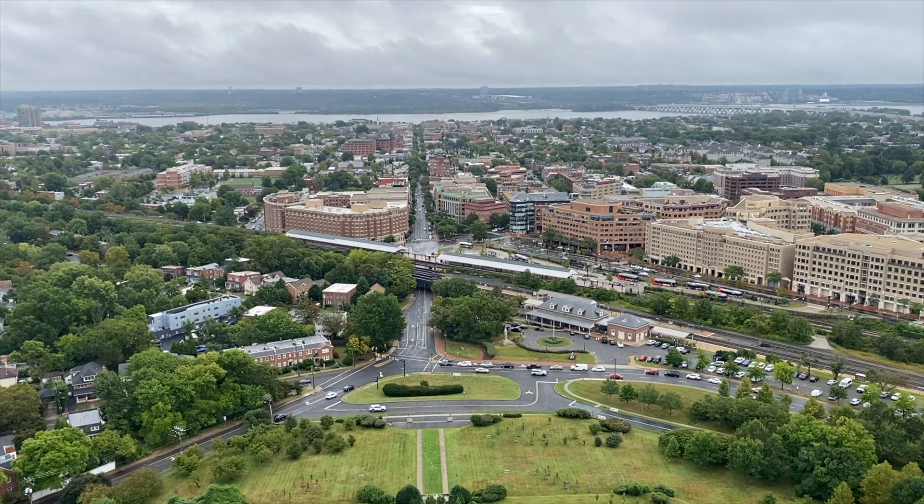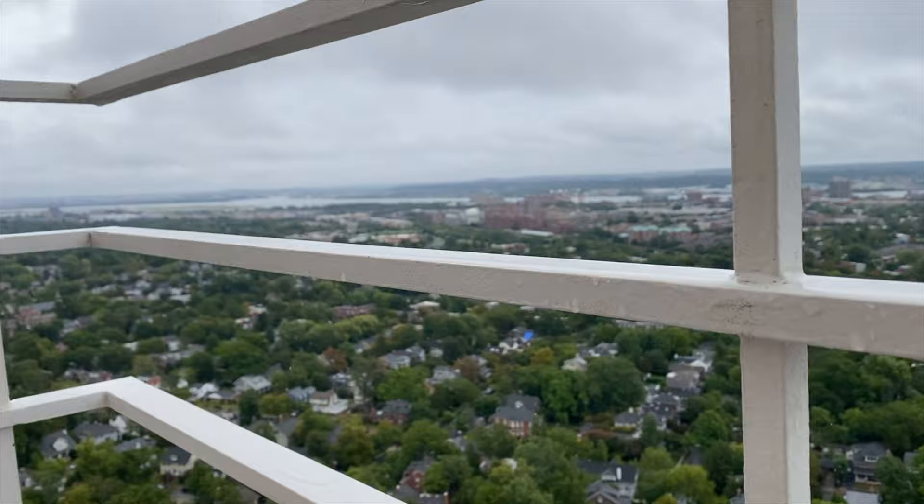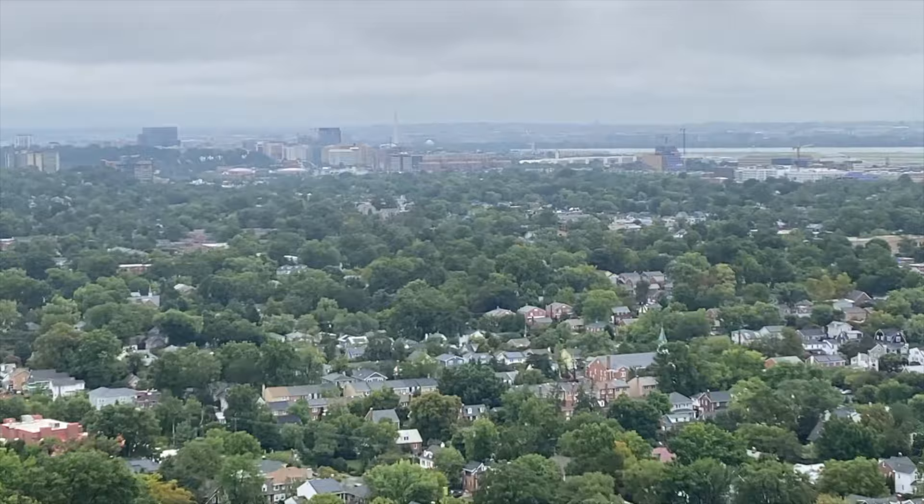Here we go guys, on top of the memorial! Good shot of Alexandria. You'll see King Street, Old Town over there, National Harbor if you want to do some gambling, the Potomac River, and wrapping around would be Washington DC in the fog there.